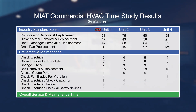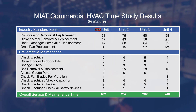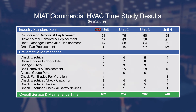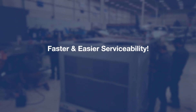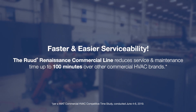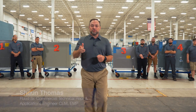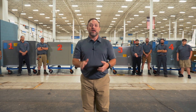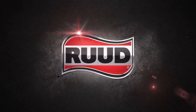From the times recorded, the results show that unit number one, the Renaissance unit, has faster and easier serviceability over the other commercial HVAC brands tested, with a reduced service and maintenance time of 78 to 100 minutes. That's a wrap. The MIAT time study proves that the Renaissance commercial platform is the fastest and easiest for contractors performing industry standard service and maintenance. Thank you MIAT for your time.